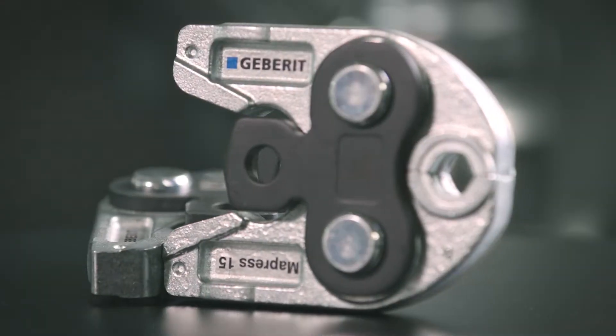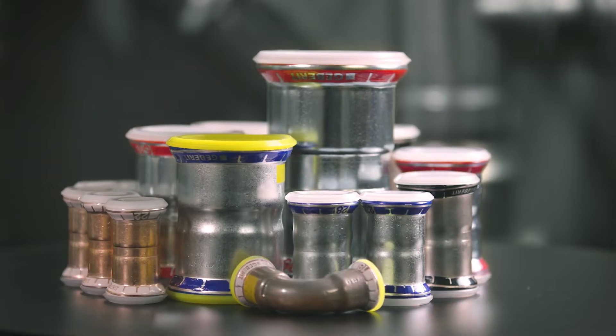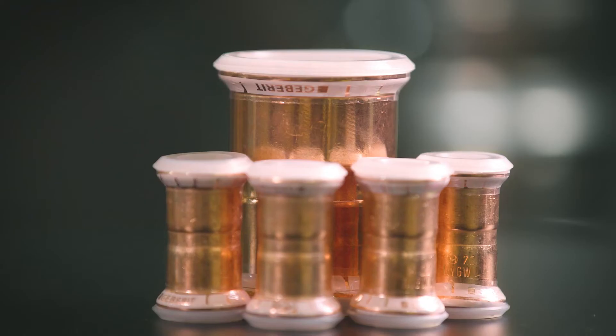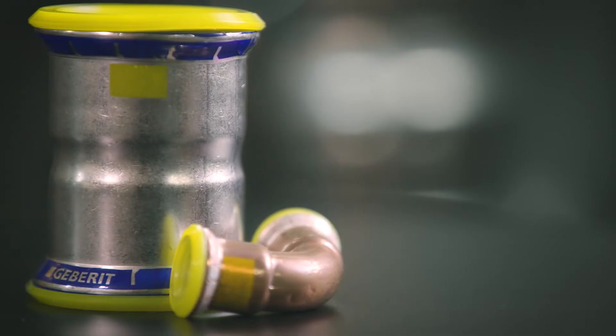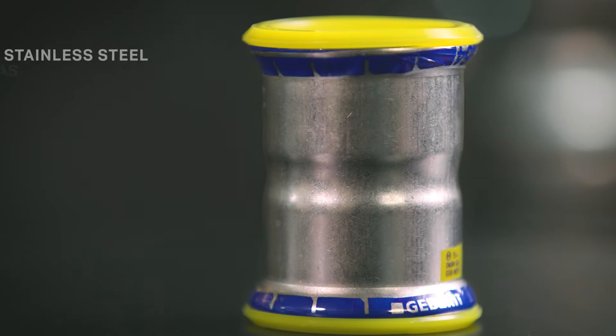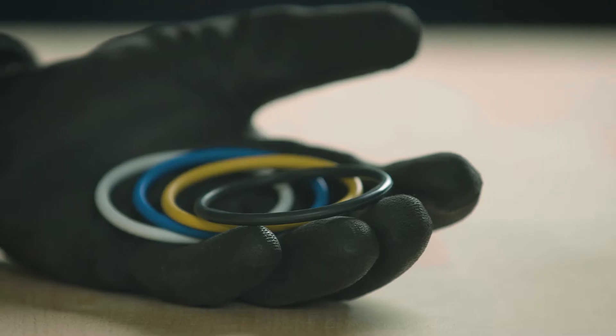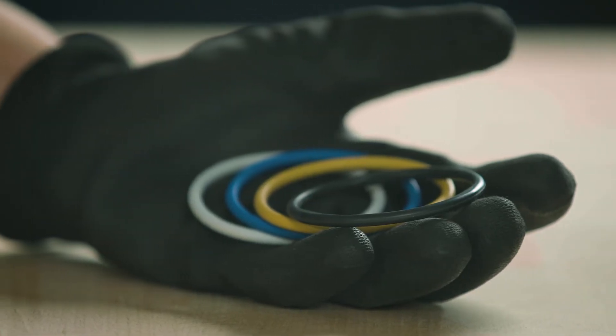Introducing Geberit Mapress, the press-fit system for every application. It offers a wide range of materials: copper, copper for gas, stainless steel, stainless steel for gas, carbon steel and Cunife. Our Mapress seal rings provide a versatile, effortless solution for all applications.